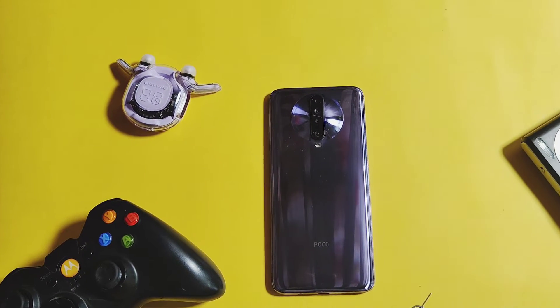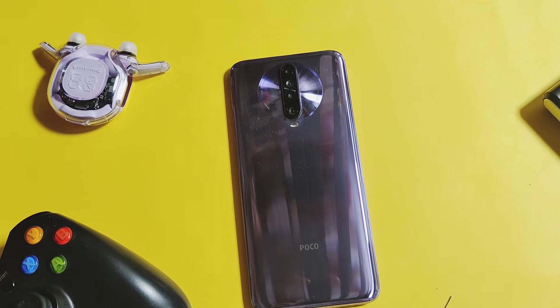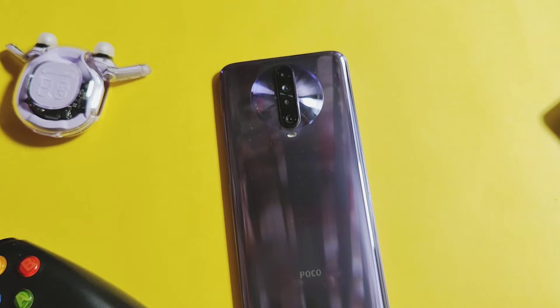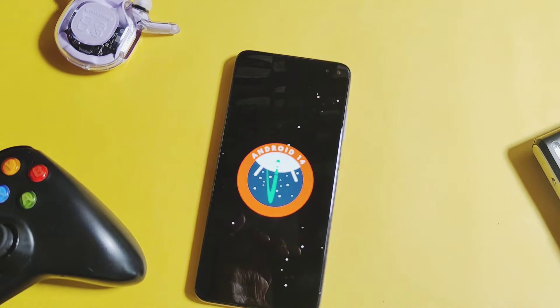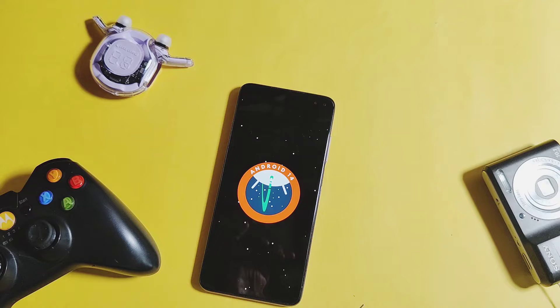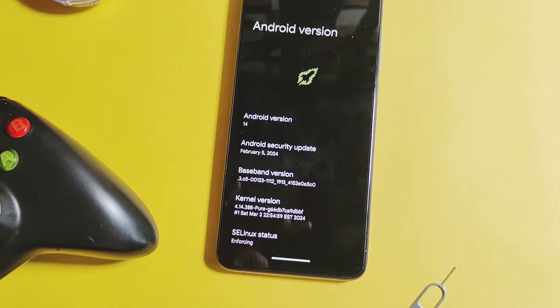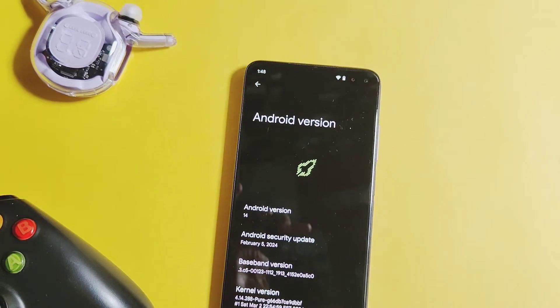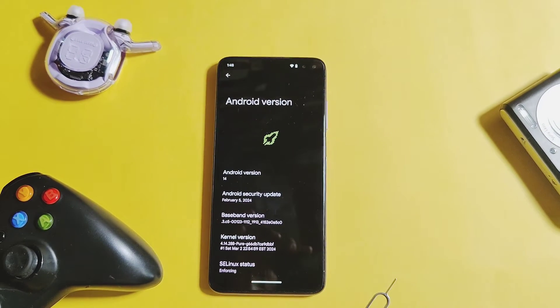Hey, what's up guys, welcome back. You're watching a review for the Poco X2, also known as the Redmi K30 — a great device. Official updates by the OEM have been stopped for this device, but third-party custom ROM development is still available. We reviewed some Android 14 custom ROMs for this device, and a few days back we got a new custom ROM called Project Apollo OS — an Android 14-based custom ROM.